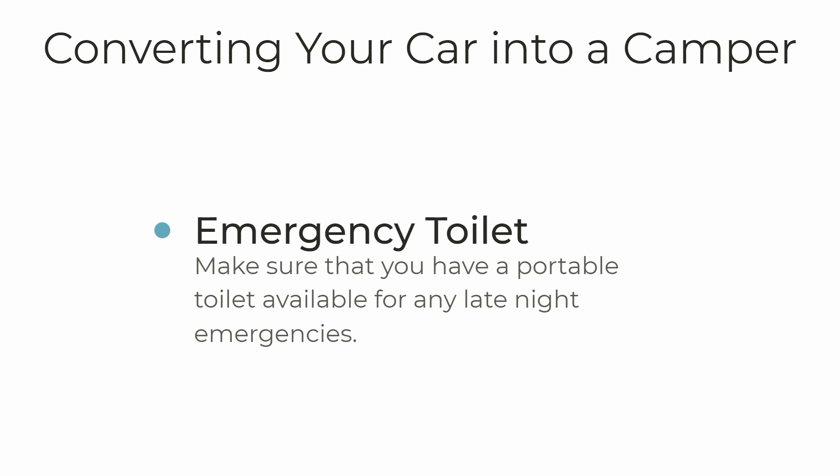Last but not least is an emergency toilet. Sometimes you may go to campsites that have restrooms, so a toilet isn't a problem. But sometimes you may be in a situation where there's no immediate place nearby that's open with a restroom. So you always want to have an emergency toilet on hand. I'll link in the description below the one I bought — it's inexpensive, really well designed, and takes up very little space.